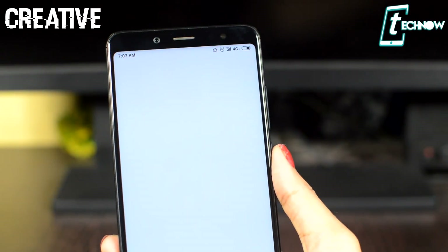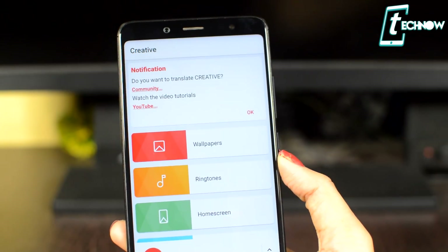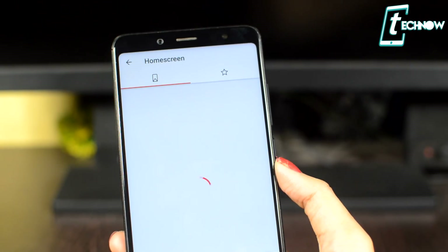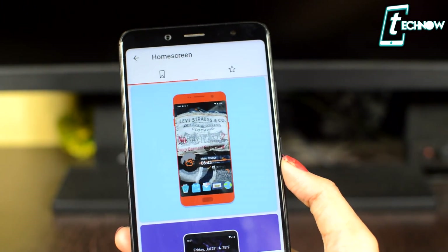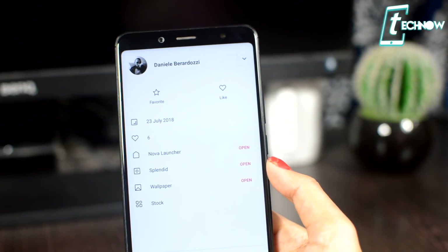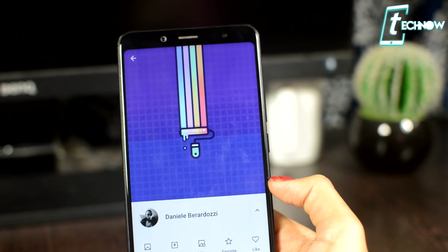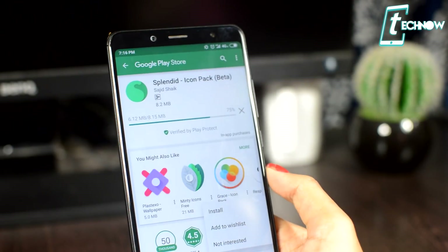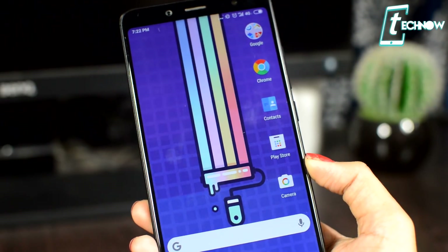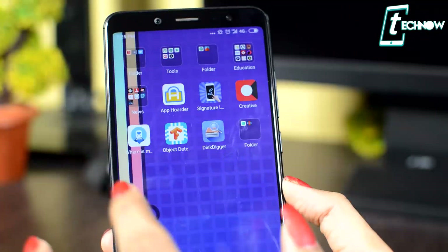Coming up next is Creativer, and this app is really unique — in this single application you get wallpapers, ringtones, home screen setups, and templates. You get amazing wallpapers and awesome ringtones. In the home screen category, you can get cool home screen setups for your phone. Just click the arrow and you'll get the launcher, icon pack, wallpaper, and everything necessary to bring that look to your phone. You even get the wallpaper from this app itself, and lastly there's an option for templates.